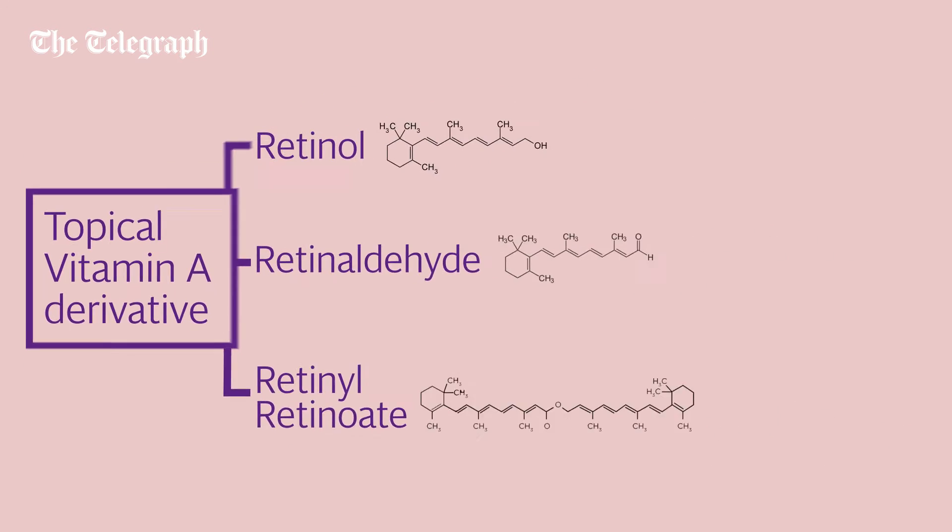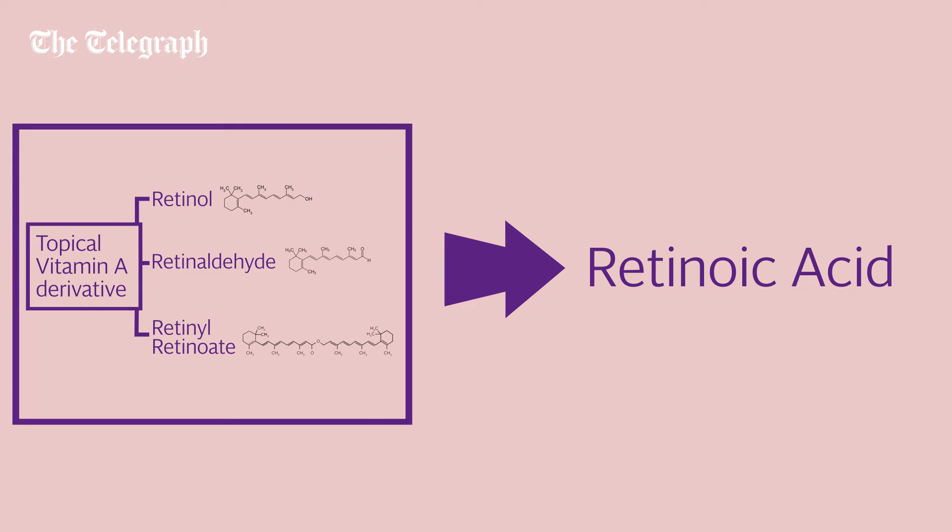These vary in strength, the skin ultimately converting them into retinoic acid — or what is known on prescription as Retin-A — in order to be biologically active.